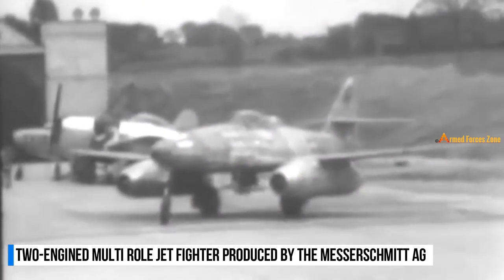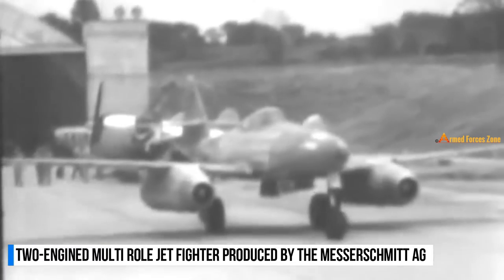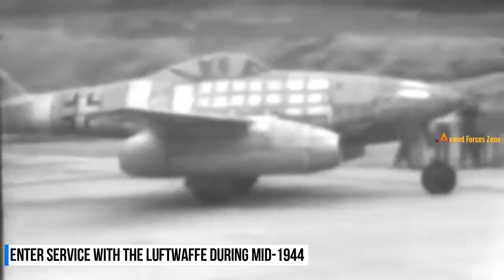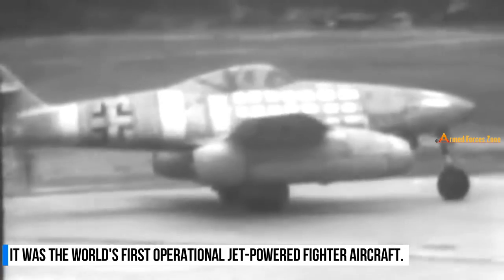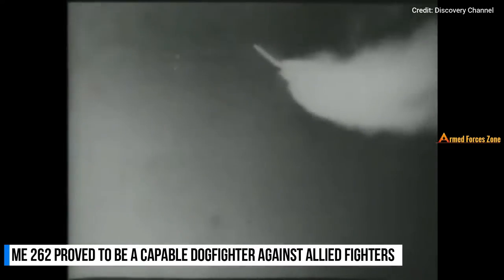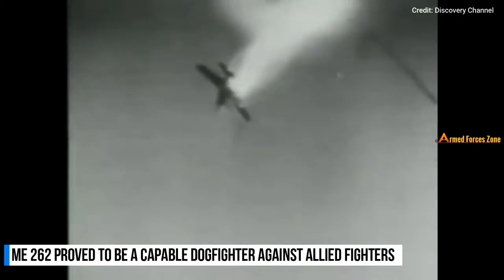The Me 262 was a two-engined multi-role jet fighter aircraft produced by the German manufacturer Messerschmitt AG. The aircraft was eventually brought into operational status with the Luftwaffe during mid-1944. It was the world's first operational jet-powered fighter aircraft. Despite its short combat history, the Me 262 proved to be a capable dogfighter against Allied fighters, destroying 542 aircraft while losing 100.